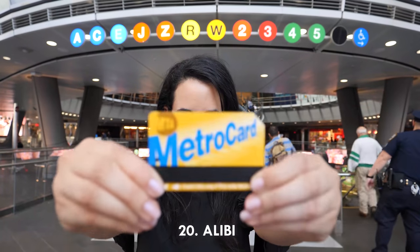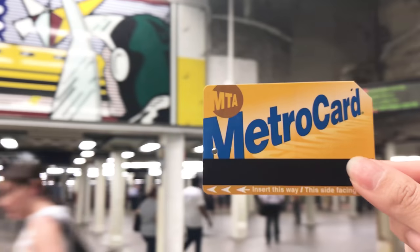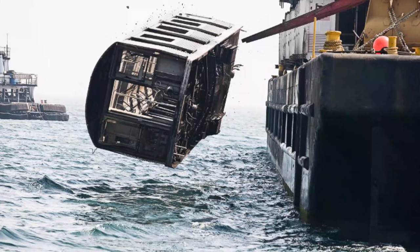Nineteen: tokens were officially deemed obsolete in 2003 after Metro cards were widely in use. Twenty: a Metro card swipe is tracked and was used as an alibi to successfully acquit someone of a crime.